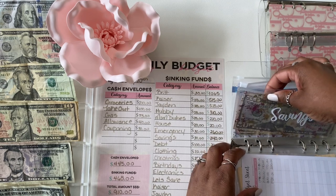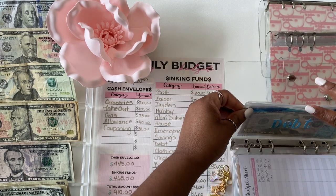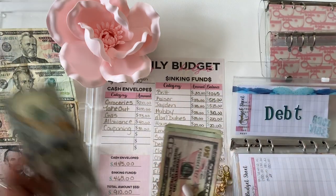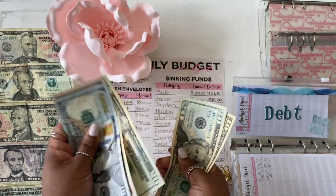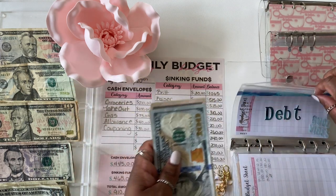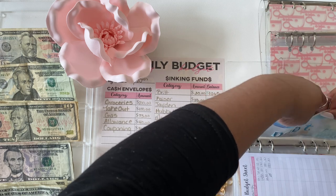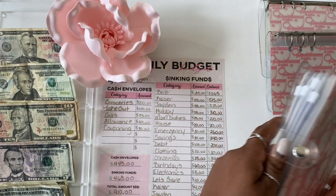That is it for binder number one's main envelopes. Next up is my debt envelope and that is getting $100. Debt now has $100, $150, $170, $190, $200. That is it for binder number one — we will move on to my second binder.